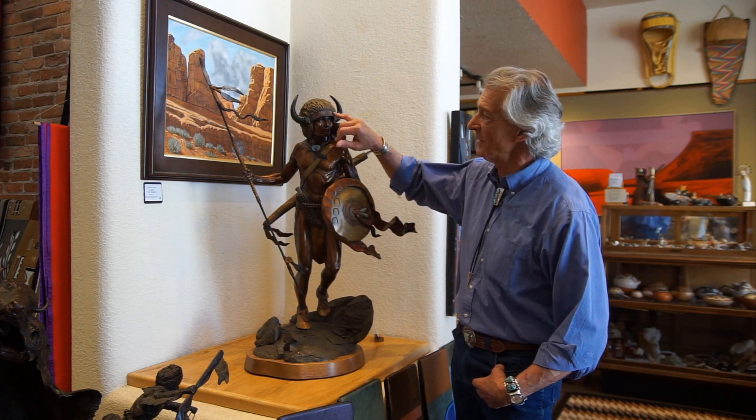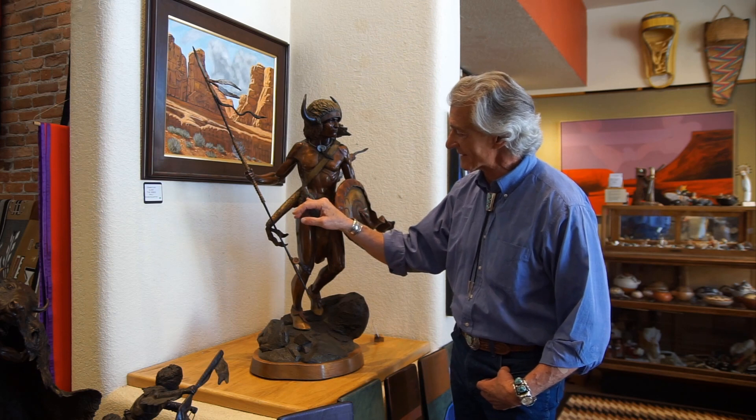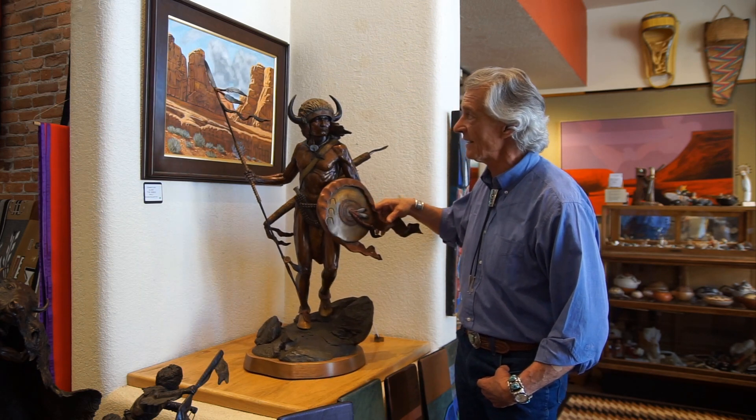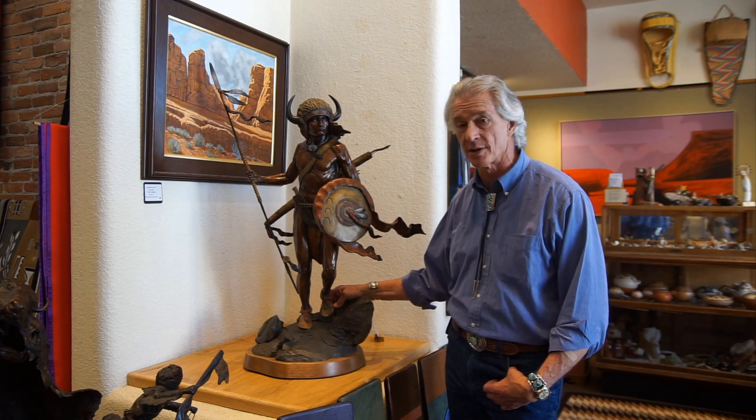You can see the beadwork on the bonnet above. You can see the brass tacks on the leather knife sheath. Every detail that he does when he creates the bronze is exactly as it historically should be.